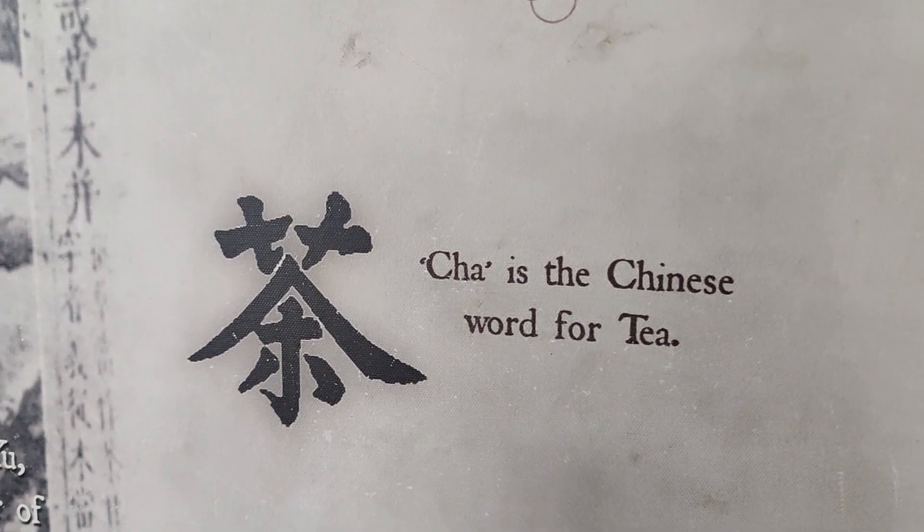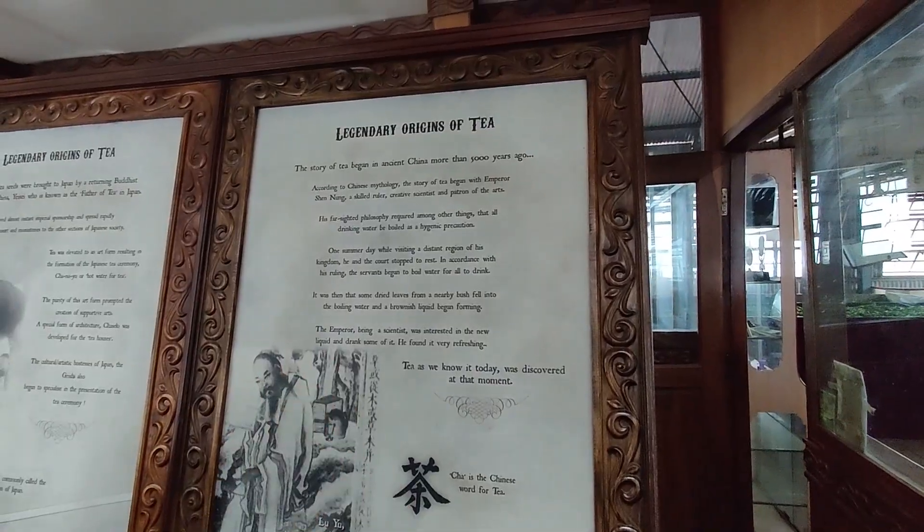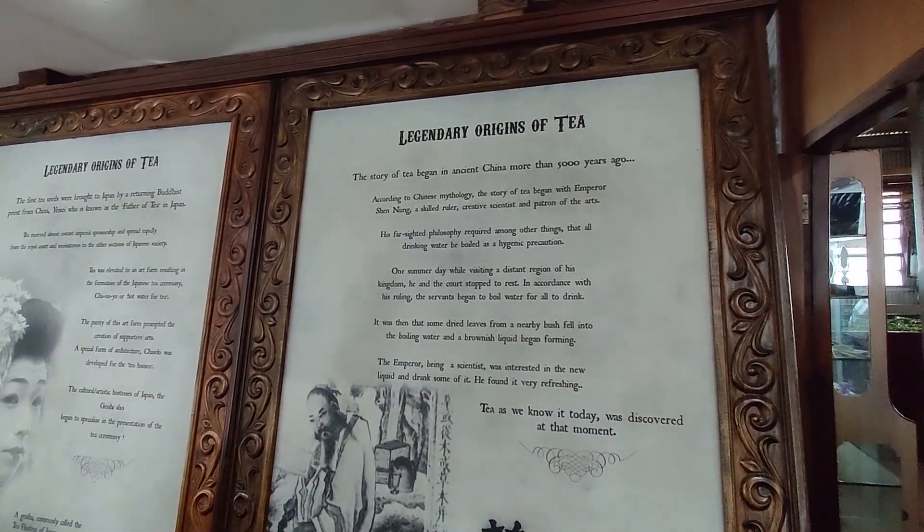Cha is the Chinese word for tea. This is the Legendary Origins of Tea — if you read it, you can read it.